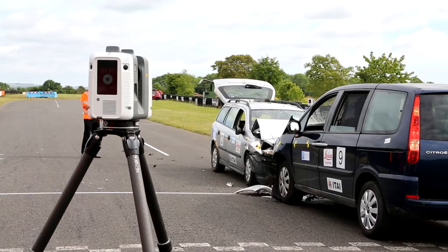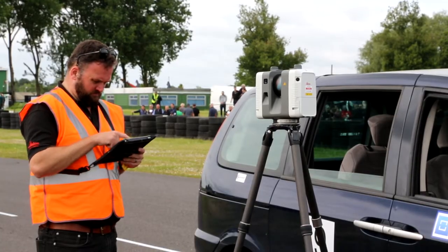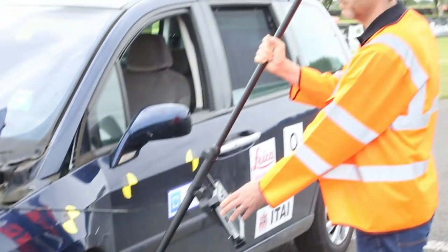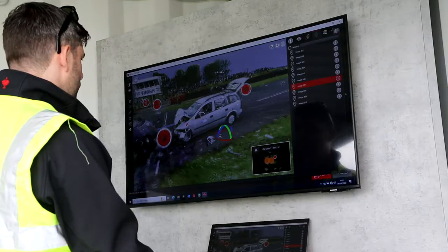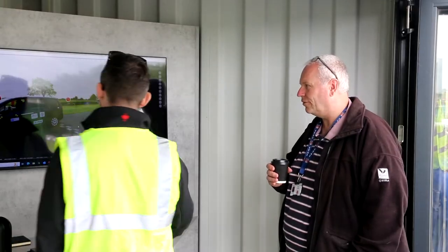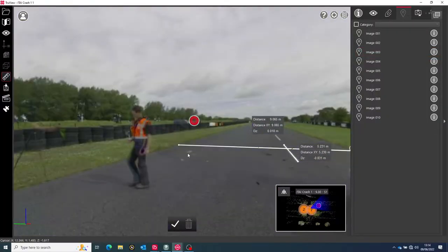Leica Geosystems' digital geospatial technologies capture all details of a crash scene, in 2D or 3D, in a matter of minutes. Technology such as the BLK2Go, BLK2Fly, RTC360, and the new AP20 Autopole help investigators to document and visualize marks made by the vehicles involved in a collision.